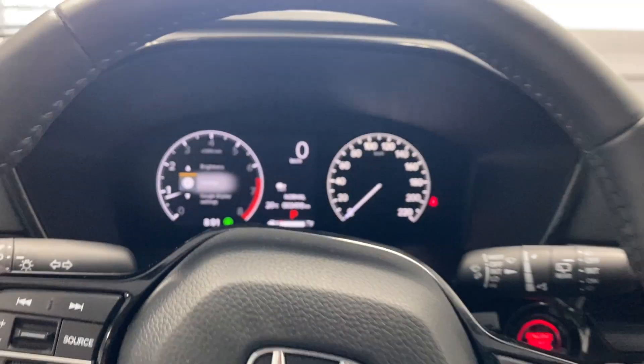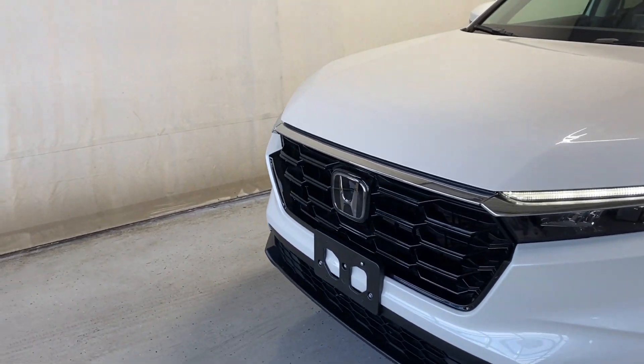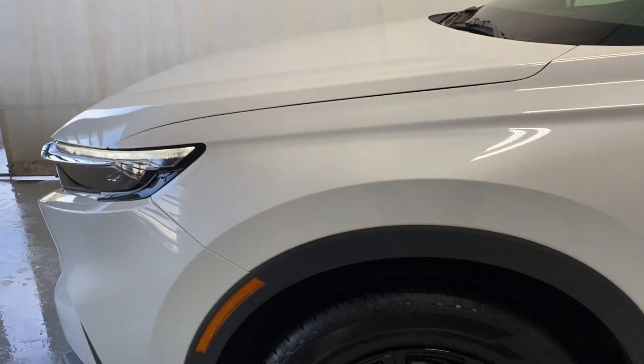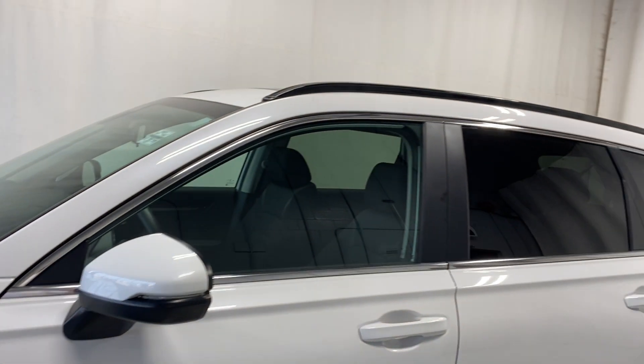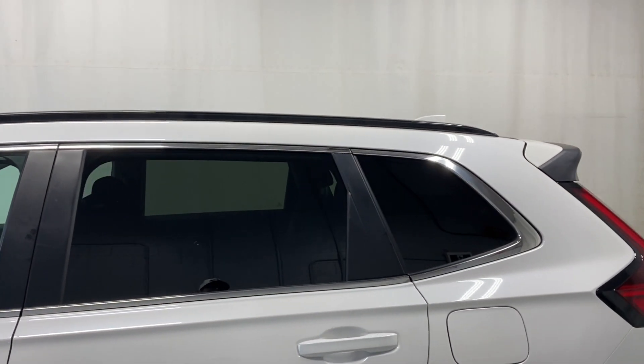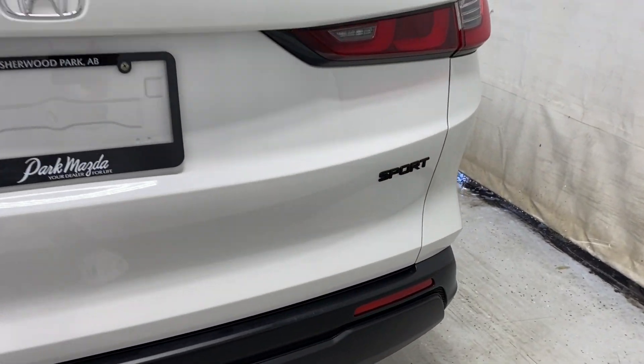Taking a look outside at the front, you have LED headlights with a gloss black finish and chrome accents. There are gloss black alloy rims, paint-matching door handles, rear tinted windows, gloss black roof rails, and the CR-V Sport badge on the right.